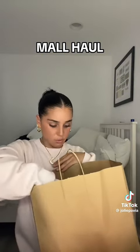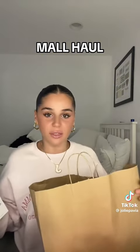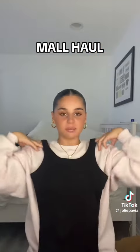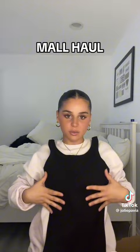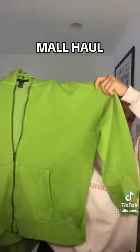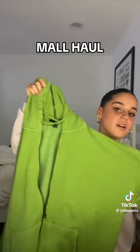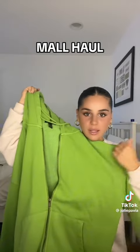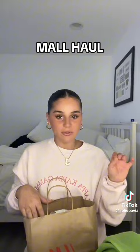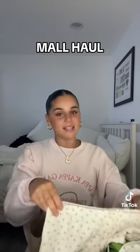Lastly from Zara are these earrings — chunky double gold hoops, so cute. Then I went to Forever 21, which is closing so everything was super cheap. I got a black ribbed mini dress for literally three dollars and fifty cents — cute with a little jacket and some shoes. And a green hoodie.